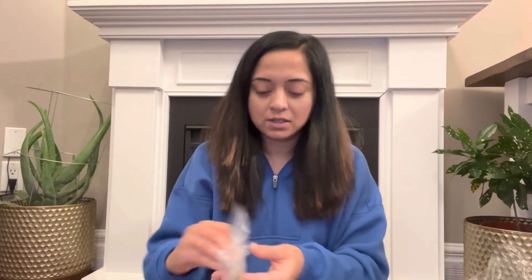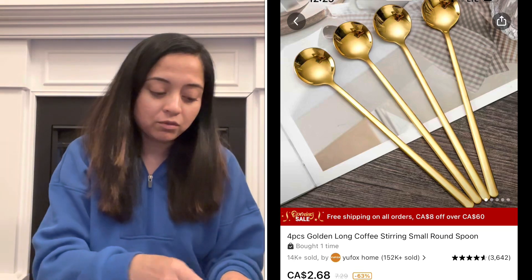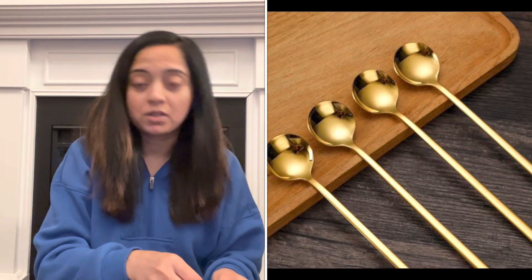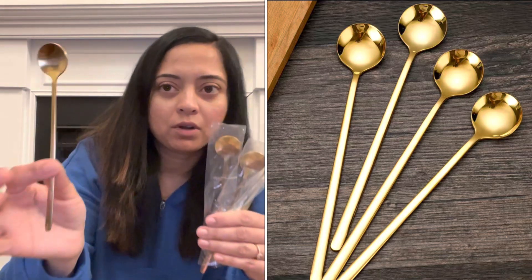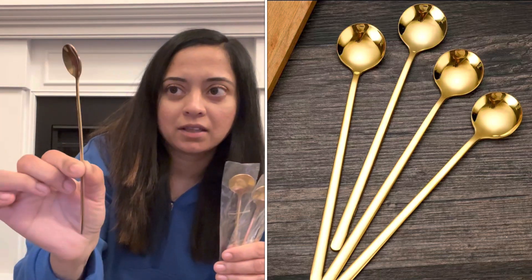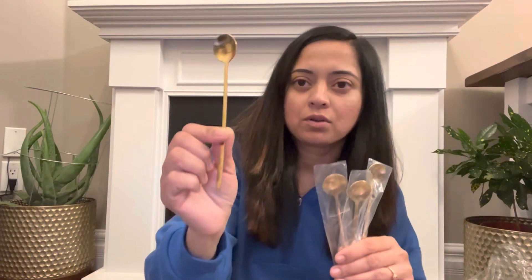The next item I got was this coffee stirrer — again, golden. You get four in a pack, a set of four. It almost looks like the small spoon from the tableware set but this one is more flat. You can use it for stirring basically anything.